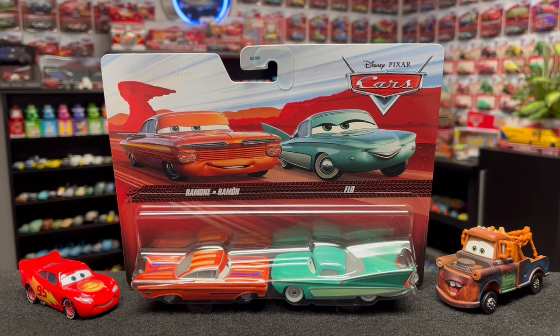My eyes do not deceive me — this really is Cars on the Road Ramon! It has taken so long to get this guy, but it was well worth the wait. What's even more astonishing is that I'm the very first person on all of YouTube to review him. Anyway, welcome back to the Cars Garage!